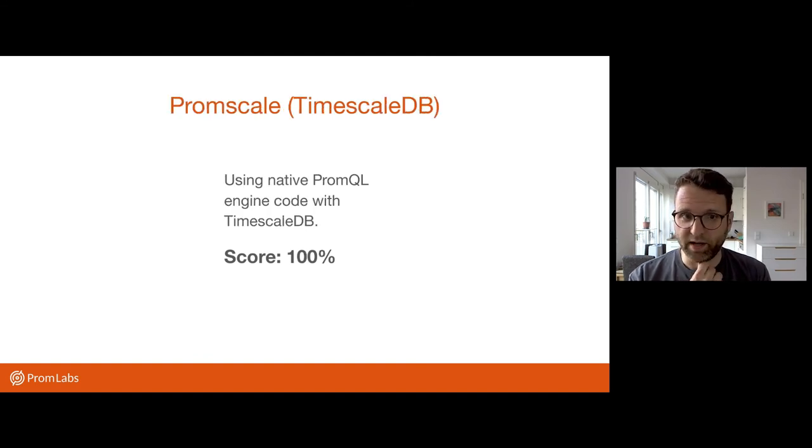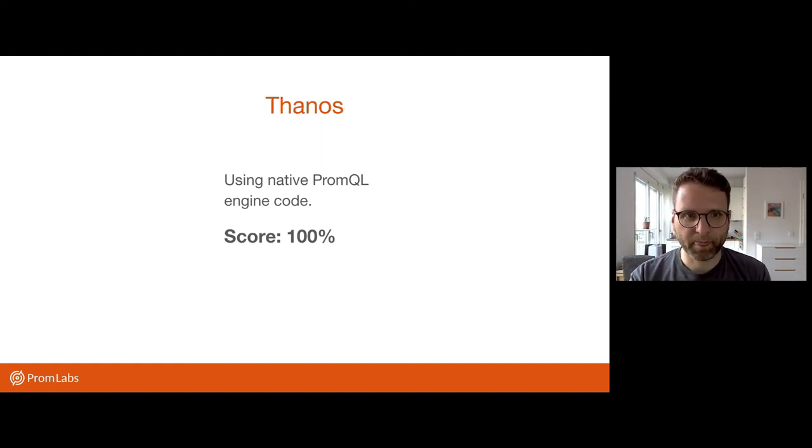Then there is PromScale, which is an adapter for the TimescaleDB database by the Timescale folks. It's open source and also reuses the native PromQL engine, and again got a hundred percent. Thanos is the same case — open source, reusing the PromQL engine from upstream, also getting a hundred percent.